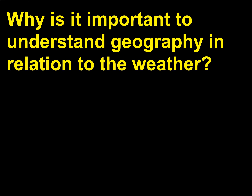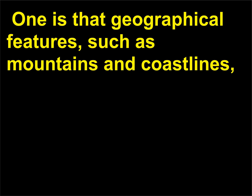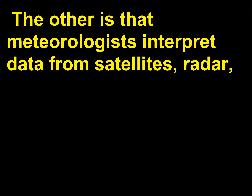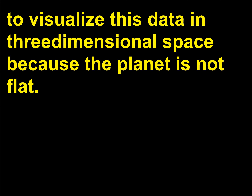Why is it important to understand geography in relation to the weather? There are a couple of reasons why geography is an important science for meteorologists to understand. One is that geographical features, such as mountains and coastlines, have an important influence on the weather. The other is that meteorologists interpret data from satellites, radar, and computer projections on various types of maps, and it is important for them to be able to visualize this data in three-dimensional space because the planet is not flat.